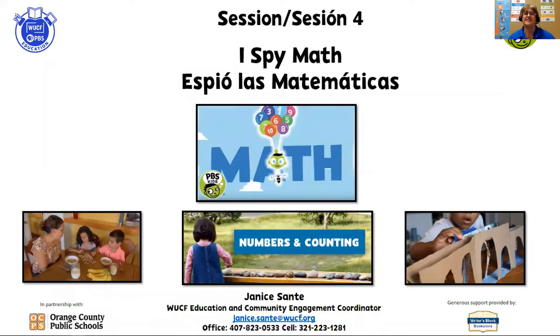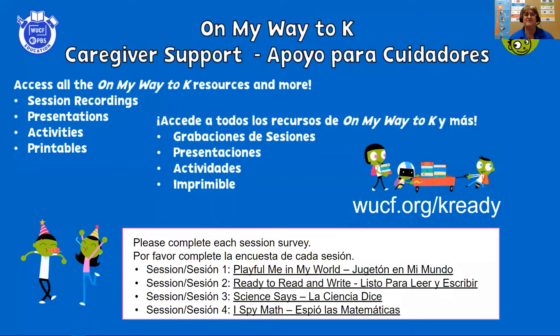During this session, we will discuss ways to support your child in the areas of thinking critically about math concepts, developing problem-solving skills, and communicating their mathematical ideas. If you have any questions, please contact me at the information on this screen via email, text, or cell. We've created the wucf.org/k-ready website with all of the session recordings, presentations, activities, and printable links. If you've missed any resources, please visit our page and check out all of the information for every single session.